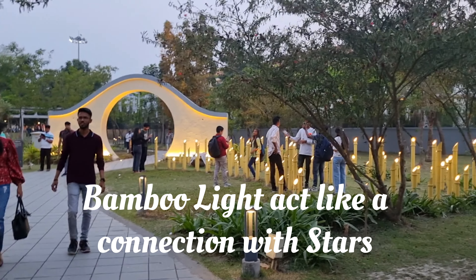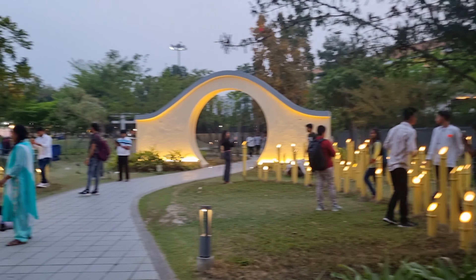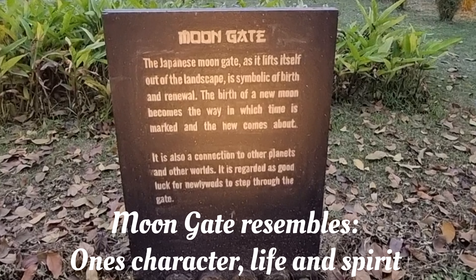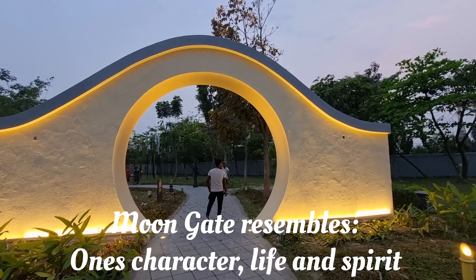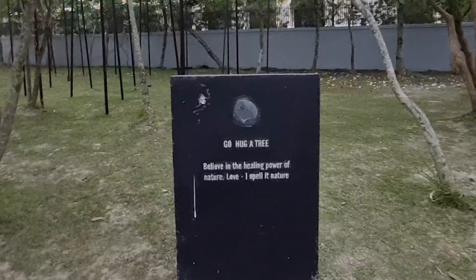The next part is the bamboo lights. The bamboo light section says that bamboo lights have a direct connection with the stars, and in Japan they symbolize prosperity, purity, and innocence. Moving on, we saw the moon gate. The moon gate symbolizes birth and renewal, and it is also said to represent a connection between heaven and earth.